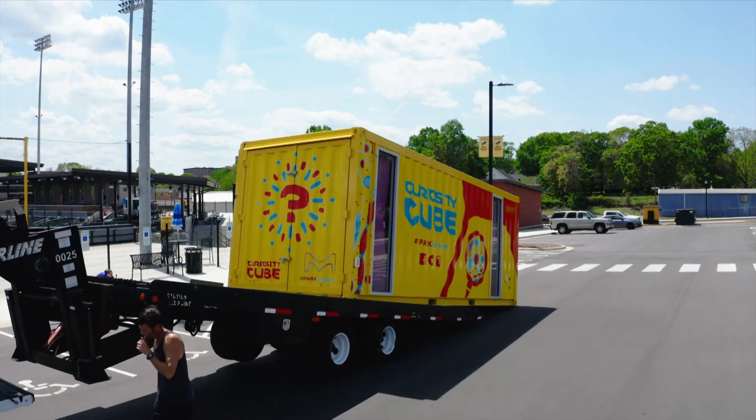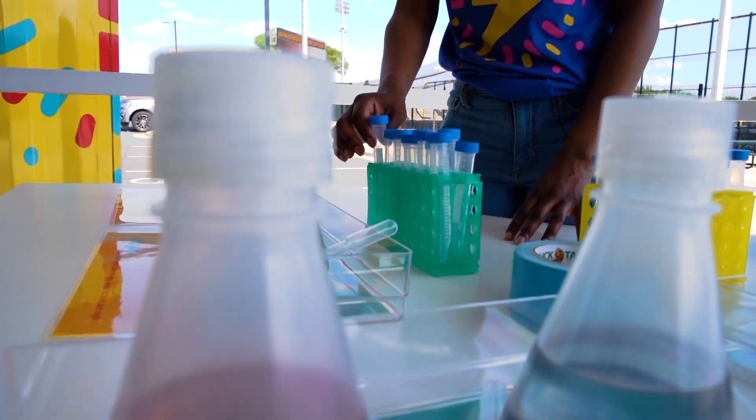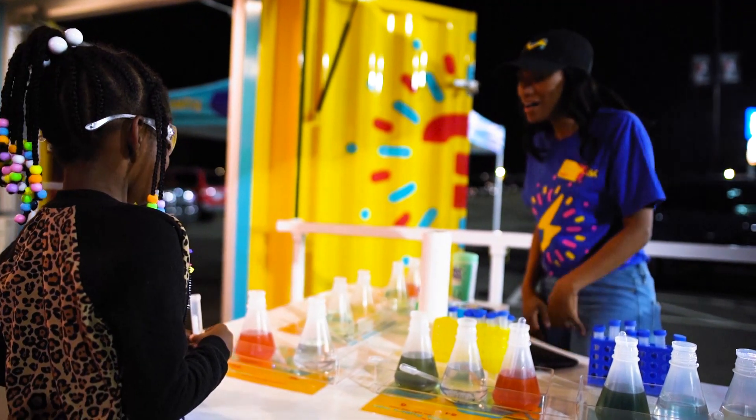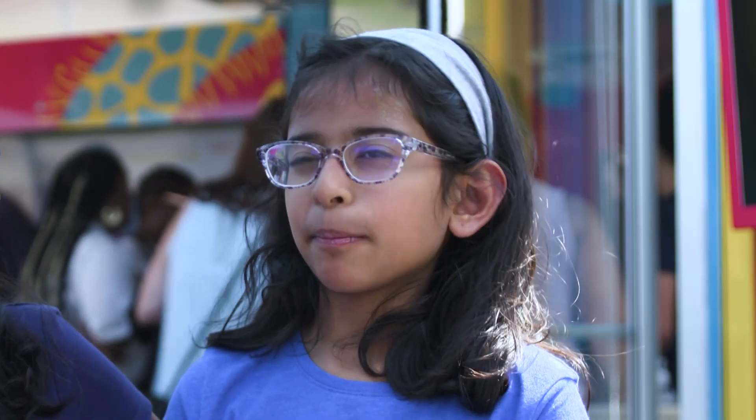The Curiosity Cube is a retrofitted shipping container turned mobile science lab, designed to bring hands-on science education experiences to 8 to 13 year old students who might not otherwise have access to them.